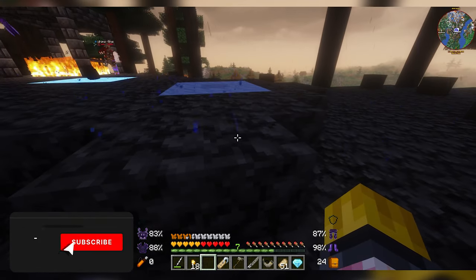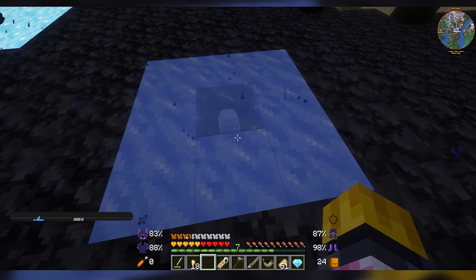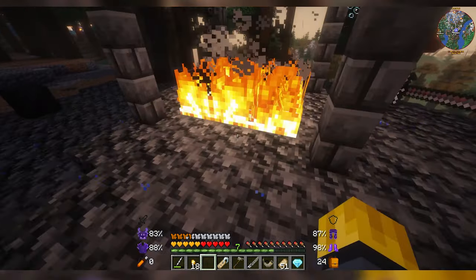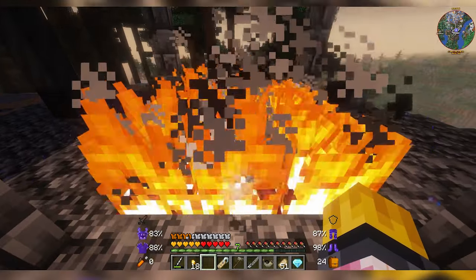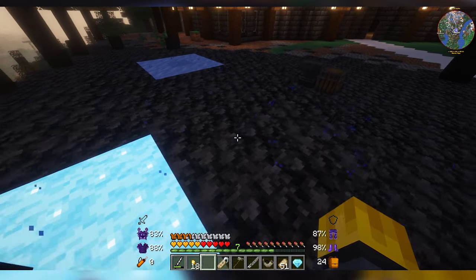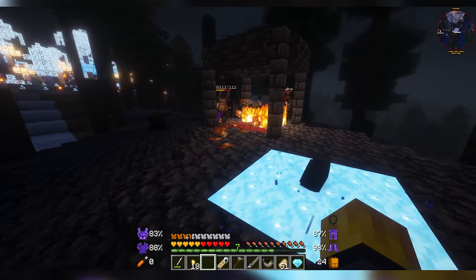Welcome back to another video! Today in modded Minecraft I'm going to share my journey on how I got a dragon. There's an ice, lightning, and fire dragon, and in modded Minecraft with my two siblings we each chose a type of dragon and were just waiting for them to hatch.